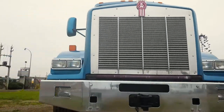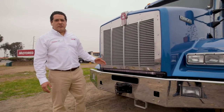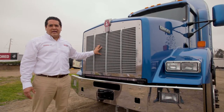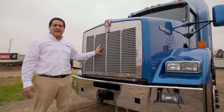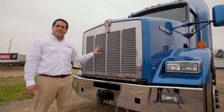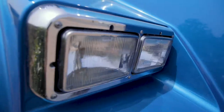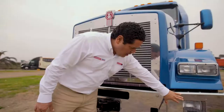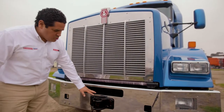La parte frontal de nuestro Kenworth T800 destaca por su amplia parrilla, que permite un mayor ingreso de aire hacia el motor y la caja de dirección, permitiendo un mejor enfriamiento a ambos componentes. Además cuenta con un parachoques cromado que viene equipado con dos faros neblineros y un pin de remolque.